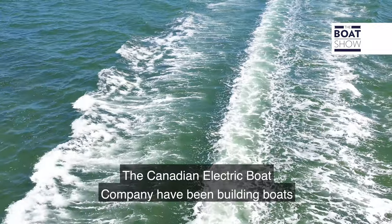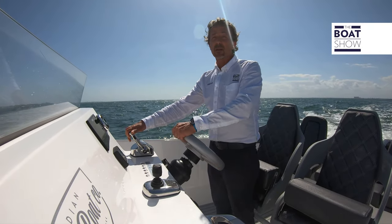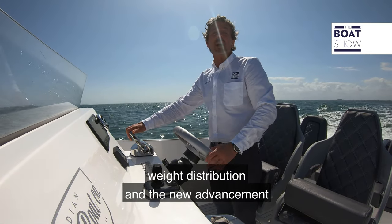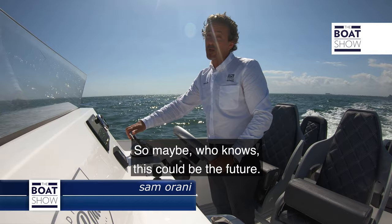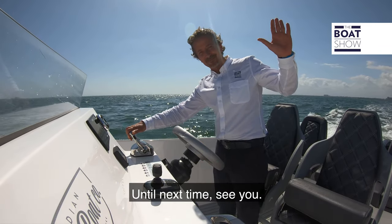The Canadian Electric Boat Company have been building boats for the past 25 years. With the advancements in technology, hydrodynamics, weight distribution, and the new advancements in electric motors, these electric boats are going well. So maybe, who knows, this could be the future. Until next time, see ya.